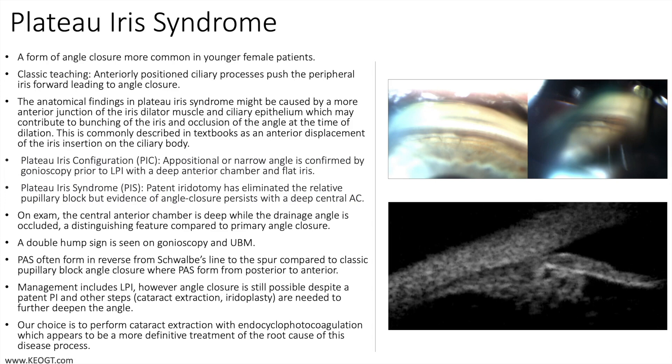The classic examination question for trainees is the finding of a double hump sign on gonioscopy or ultrasound biomicroscopy. I will point to the double hump sign here on the gonioscopic photo, showing the double hump in the peripheral iris. You can also see anterior displacement of the ciliary processes, which is pushing the peripheral iris forward to occlude the anterior chamber and place the peripheral iris over the trabecular meshwork.